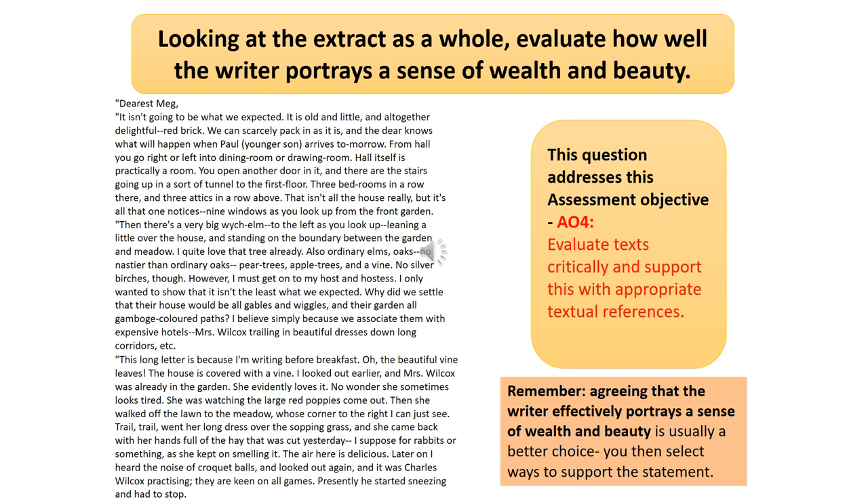This question addresses the assessment objective AO4: being able to evaluate text critically and support this with appropriate textual references. Please do remember, agreeing that the writer effectively portrays a sense of wealth and beauty is normally the better choice. You can then select ways to support the statement. You can disagree or partially agree, but both of those are more difficult to do and more difficult to do well.